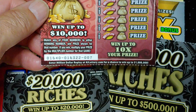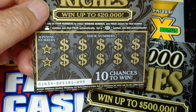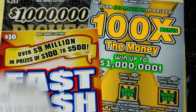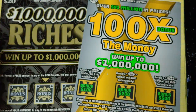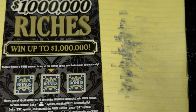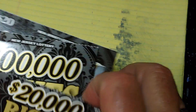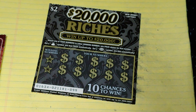We have a new Money Bag ticket, Lucky Number 7. I have a $20,000 Riches, ticket number 99. I have a $10,500,000 Riches, number 23. Everybody's favorite, Fast Cash, ticket number 3. 100 Times the Money, ticket number 1. And a $1,000,000 Riches, ticket number 3. So let's, as usual, start with the little tickets first — we'll start with the $2 tickets. We'll start with the $20,000 Riches.